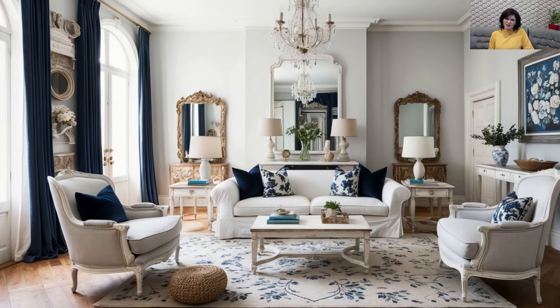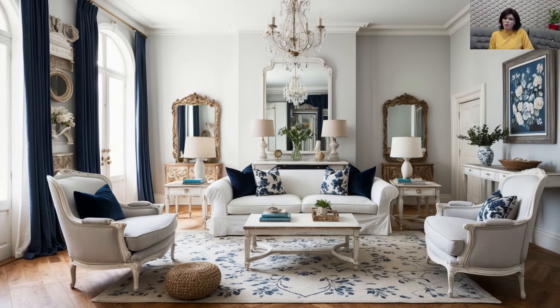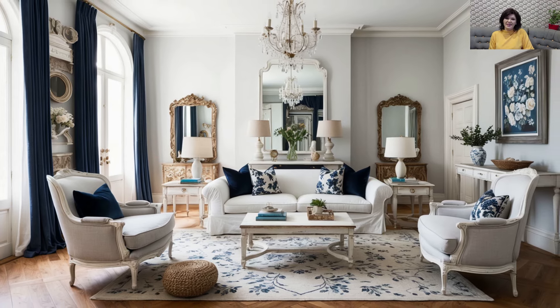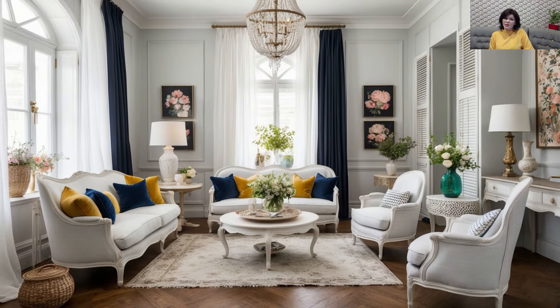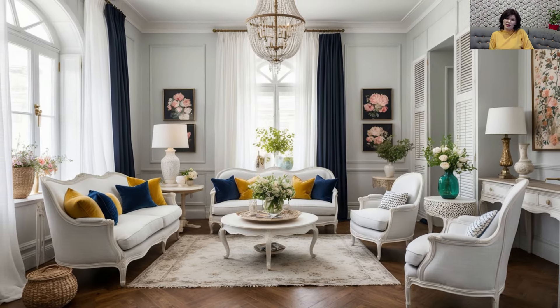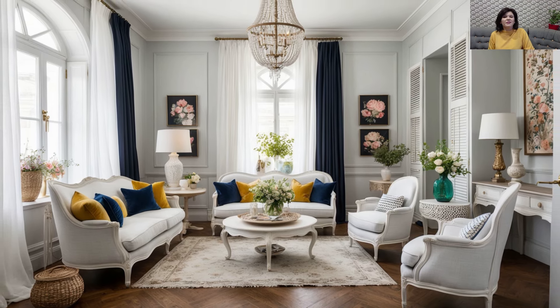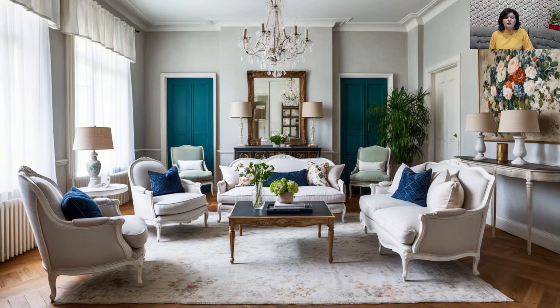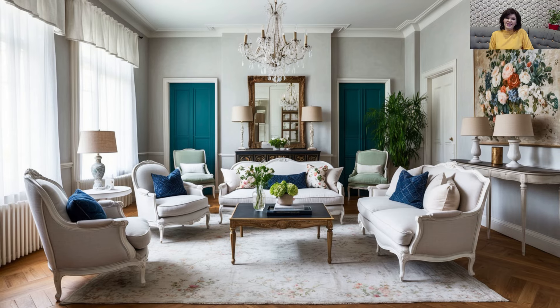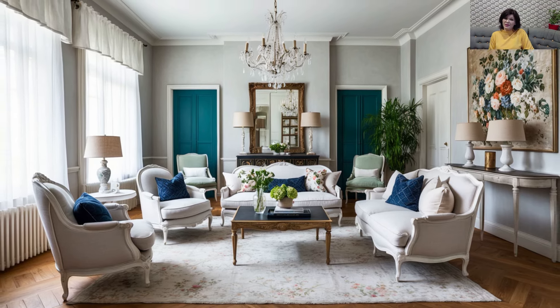Floral Prints with Modern Geometric Designs: Floral prints are synonymous with shabby chic, but in 2024 we're seeing these classic patterns paired with modern geometric designs. A vintage floral armchair looks fresh and updated when placed next to a geometric patterned rug or a sleek, modern console table. The key is to balance the ornate with the structured, creating a harmonious blend that feels both elegant and contemporary.